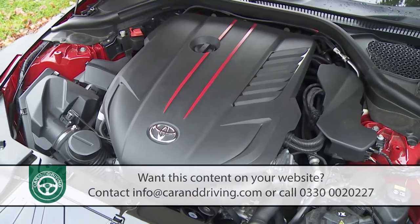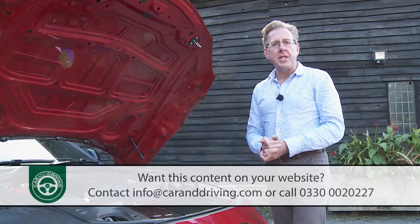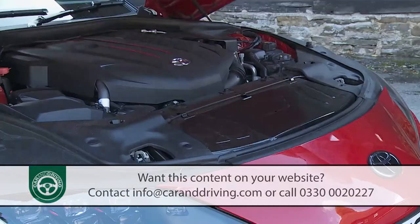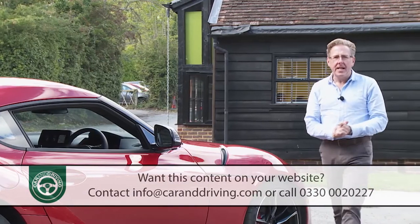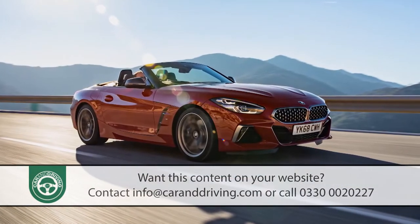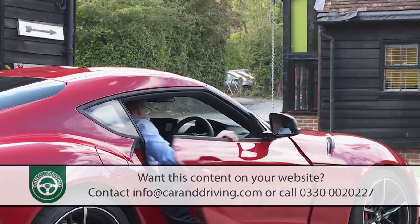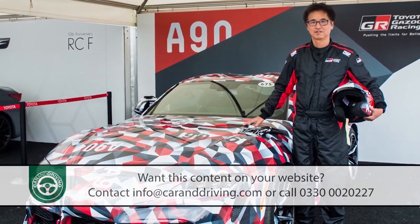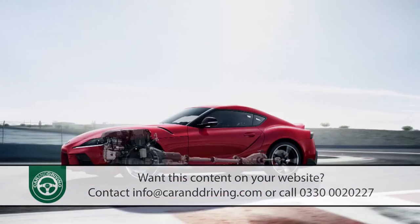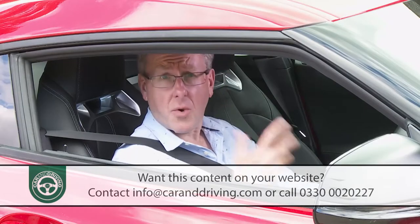The twin-scroll turbo powerplant has 500 newton metres of torque and 335 horsepower at its disposal — all of them, as you will have read elsewhere, Bavarian in origin. This has led to endless media comparisons between this car and its BMW Z4 M40i development cousin. Tada-san hasn't got much time for that, pointing out that all the dynamic elements that really matter — namely the settings for suspension, steering, and the electronically controlled differential — are all Toyota's own.